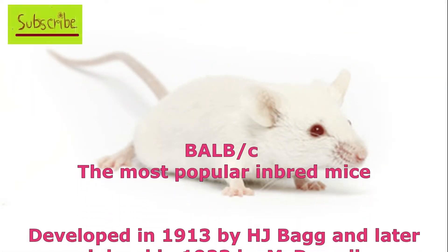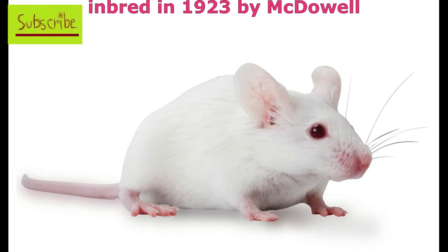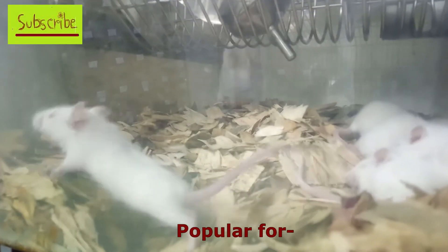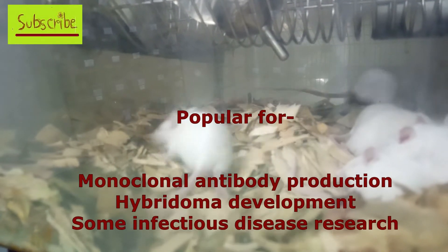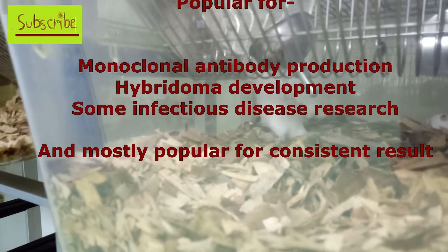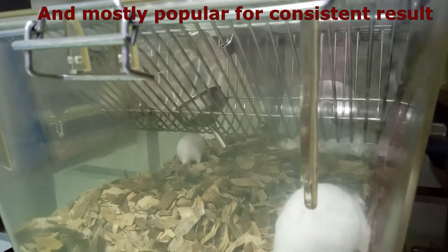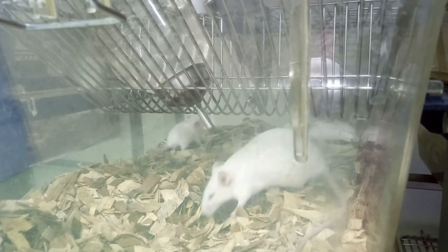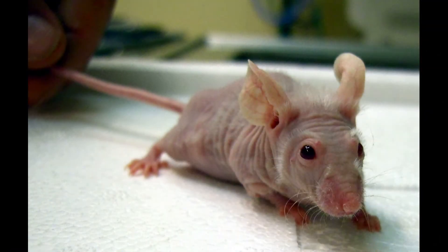In third position is another inbred mice known as BALB/C mice. This mice is tiny, white, and very popular among immunological researchers, especially those working with monoclonal antibodies and hybridoma cells. It is also used in infectious disease research and is popular for consistent research outcomes.